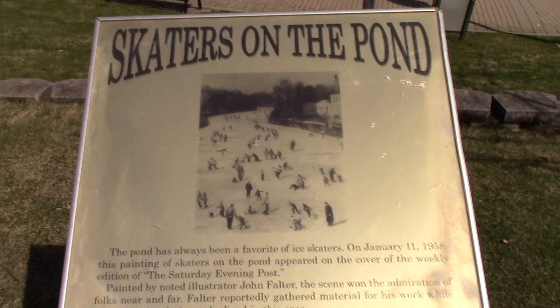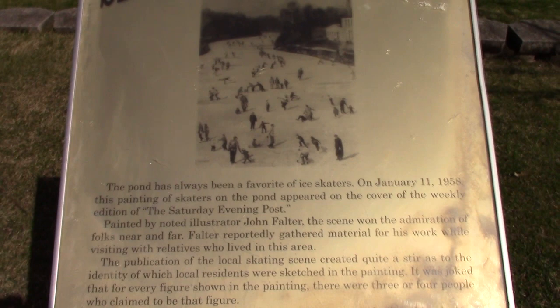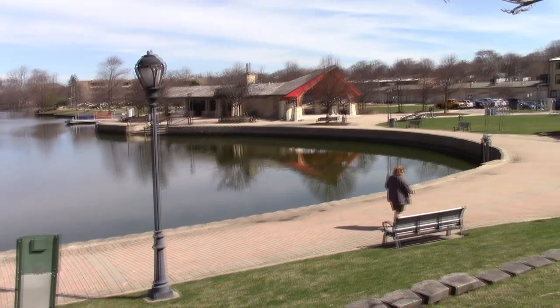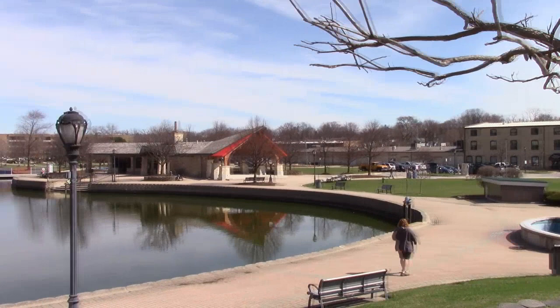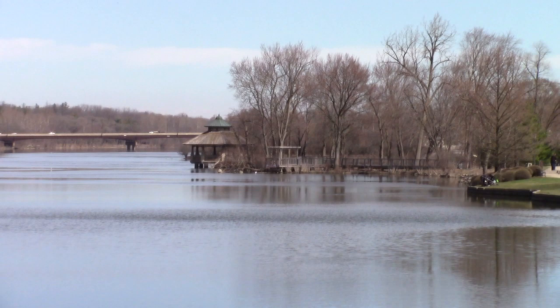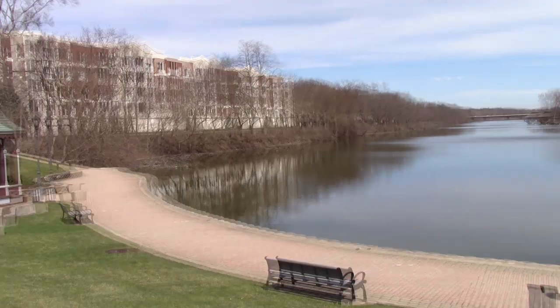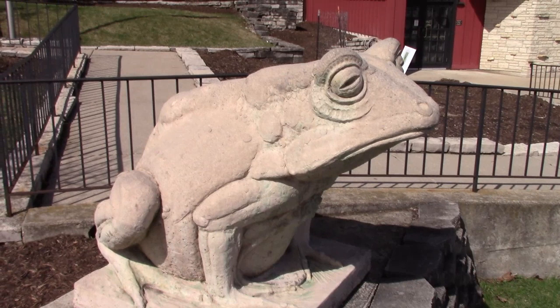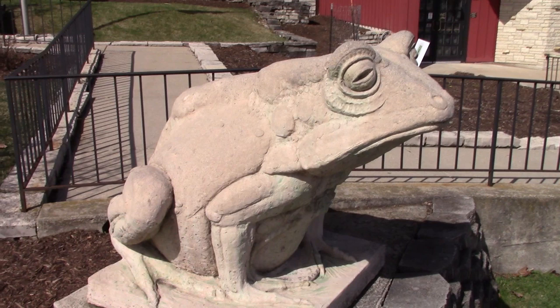So look at this plaque they've got here — it's called Skaters on the Pond. So this pond that I'm standing in front of has always been a favorite for ice skaters. Isn't that gorgeous? They have a nice park area around here. In the summertime, they'll turn on the fountain over there. They've got a building we'll check out in a minute, a big gazebo way down there, and I think you can fish in here.